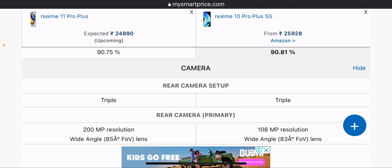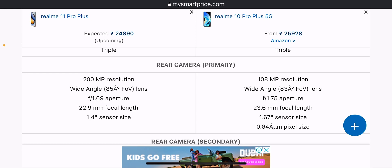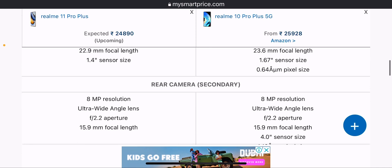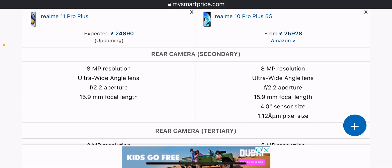On the camera, one lens will be a wide-angle with an 85mm FoV lens, making it better on the Realme 11 Pro Plus. The 8MP ultra-wide camera uses an F/2.2 aperture. The focal length, sensor size, and pixel size are the same across both devices.